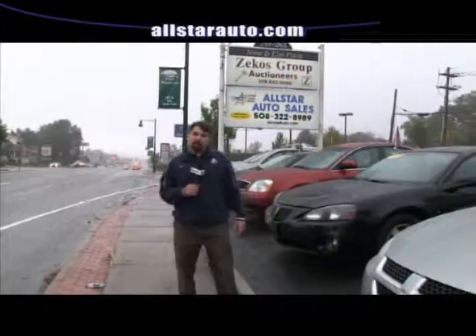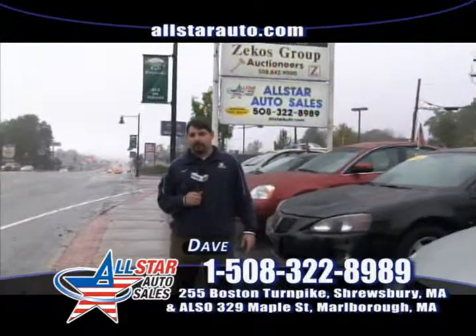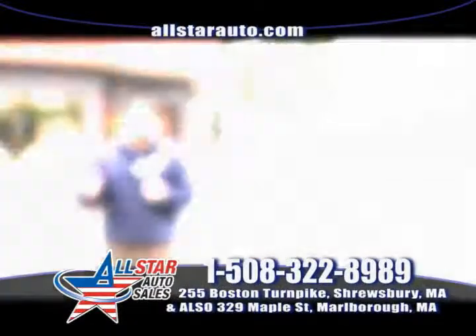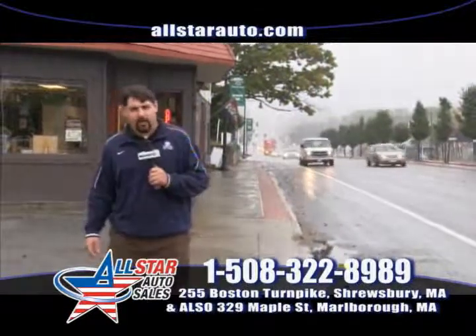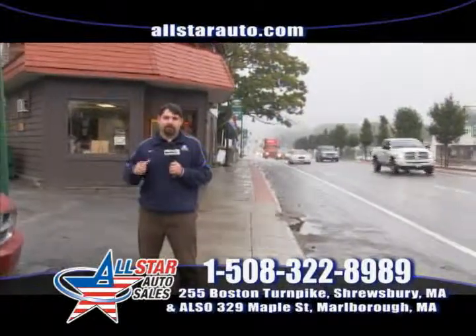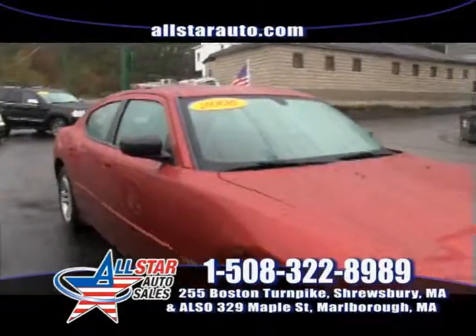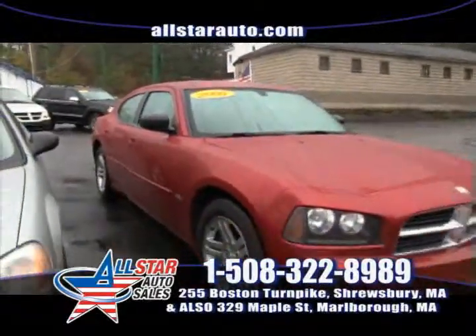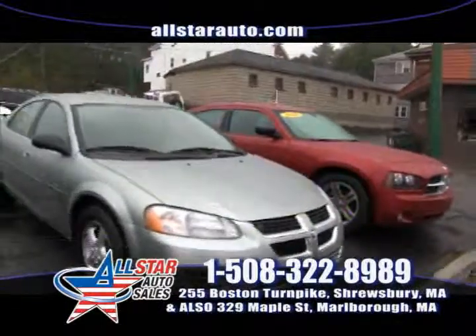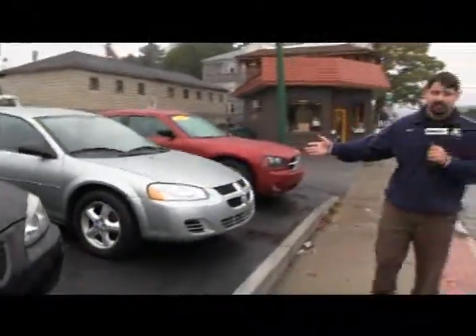Welcome back to All Star Auto Sales at 255 Boston Turnpike Road in Shrewsbury, Mass. Find us on the web at allstarauto.com or call 508-322-8989. Here at All Star, we are the home of the $500 credit guarantee — if I can't get you financed through one of our lenders, I will give you a check for $500. First up is a 2006 Dodge Charger SXT with real nice red leather interior and moonroof. We also have a 2005 Dodge Stratus SXT with all the options — payments as low as $75 a week.